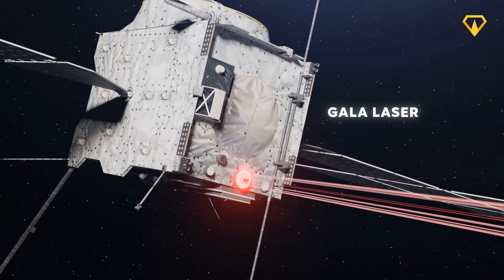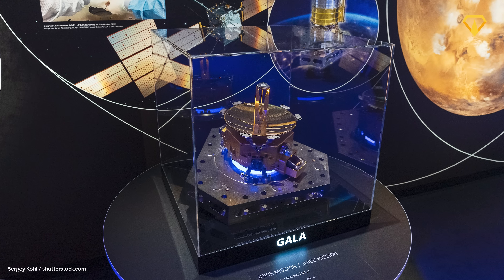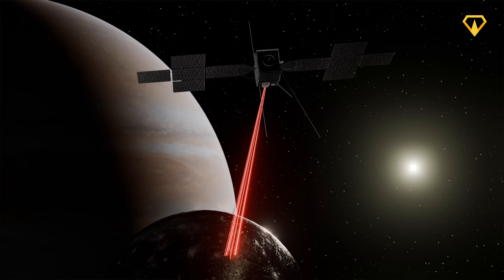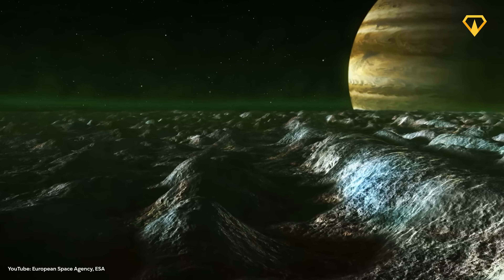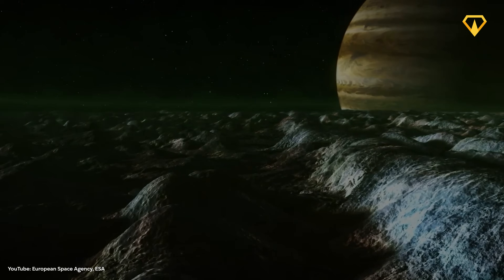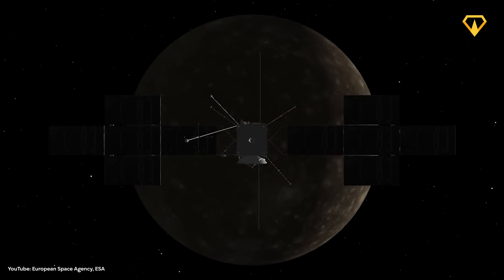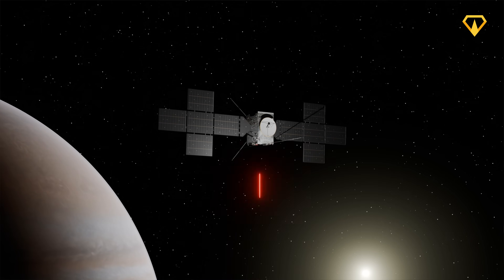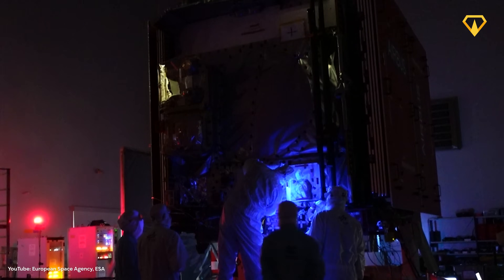The GALA Laser Altimeter, created by German, Spanish, Swiss, and Japanese institutes, is designed to precisely measure the shape and elevation of Ganymede's icy surface. It fires 50 laser pulses per second at the Moon's surface and measures how long the light takes to bounce back, allowing scientists to map the landscape in incredible detail — detecting mountains, valleys, and even subtle changes caused by tidal forces from Jupiter's gravity. One key challenge is temperature swings in space: as JUICE moves between sunlight and shadow, components expand and contract, and even the tiniest misalignment in GALA's transmitter and receiver optics could distort measurements. Engineers had to fine-tune both hardware and software to keep everything aligned.